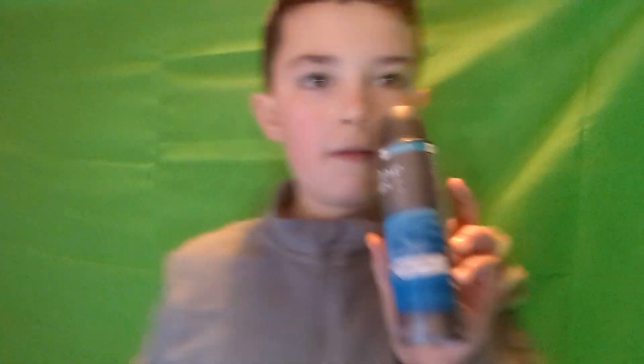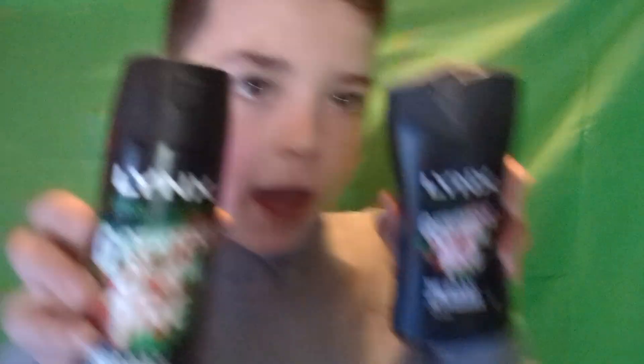And then we've got Resistant — got me a set of deodorant, hair wash and shampoo. And then we've got the Africa set. So that's all the smellies I've got for Christmas, which is quite a lot.